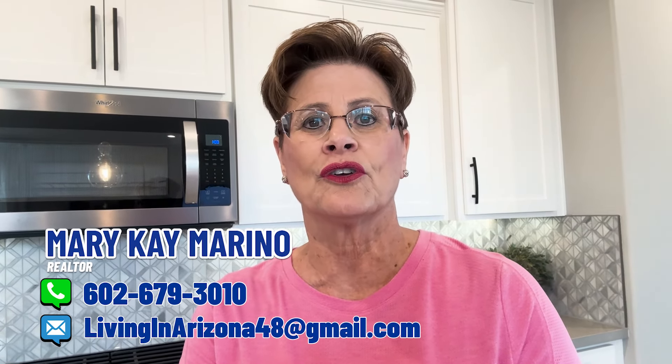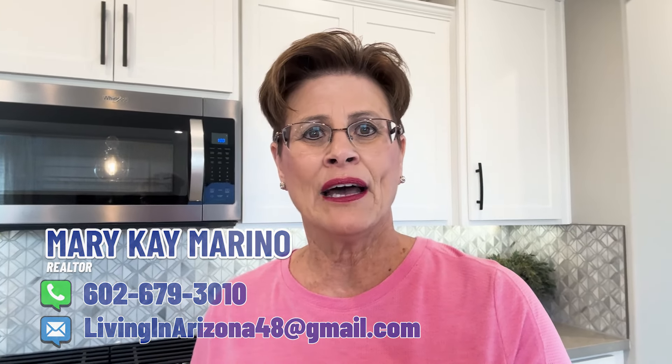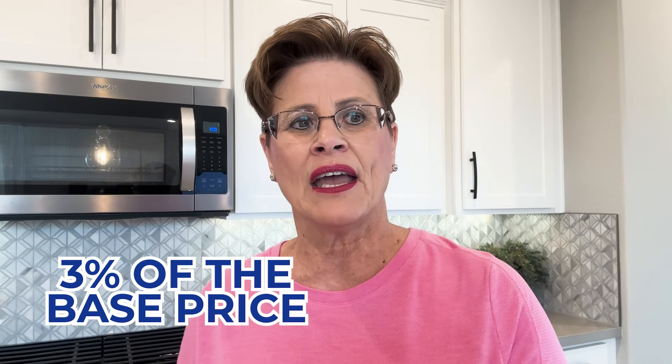They do have lender specials, and they do change periodically, so definitely call us to get the updated ones. As of right now, their lender specials are pretty good — 3% of the base price going toward closing costs. They also have quick move-in options; their timeframe for a quick move-in is anywhere between 30 to 45 days, with lots of different floor plans and models available. All their homes come with EV car chargers already installed.